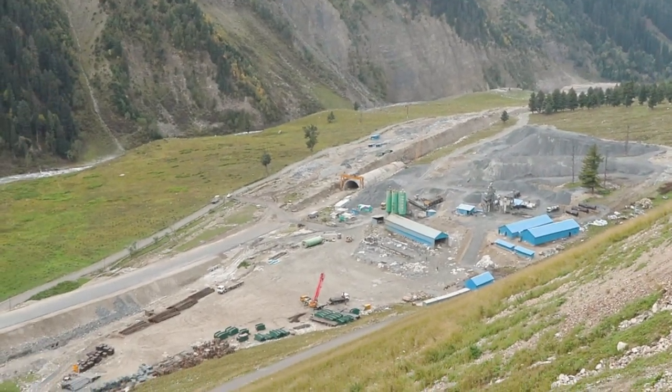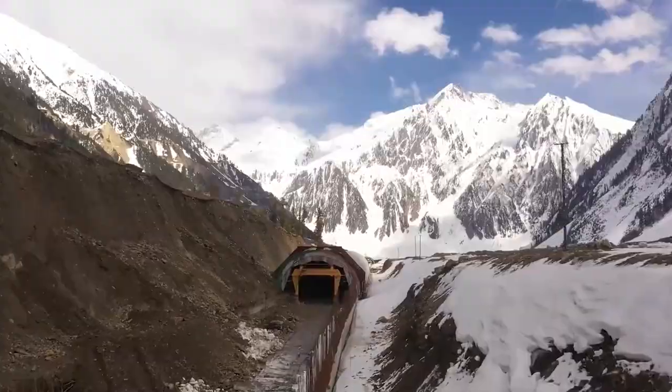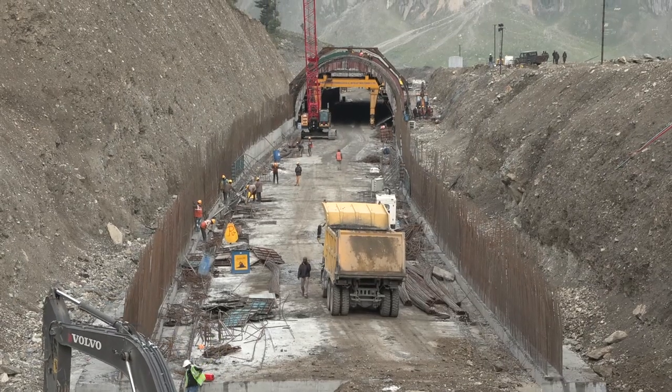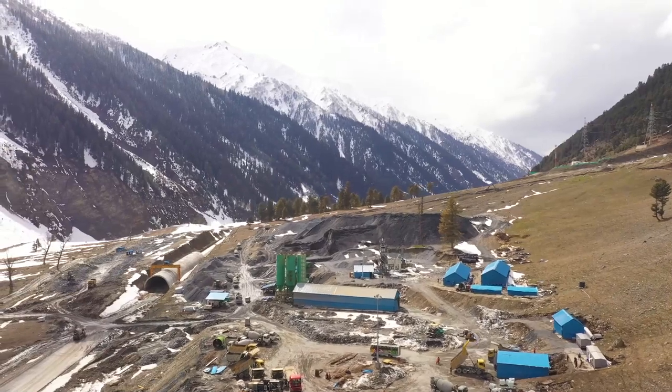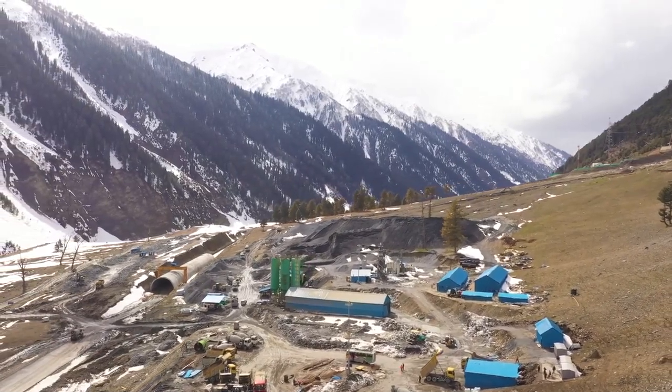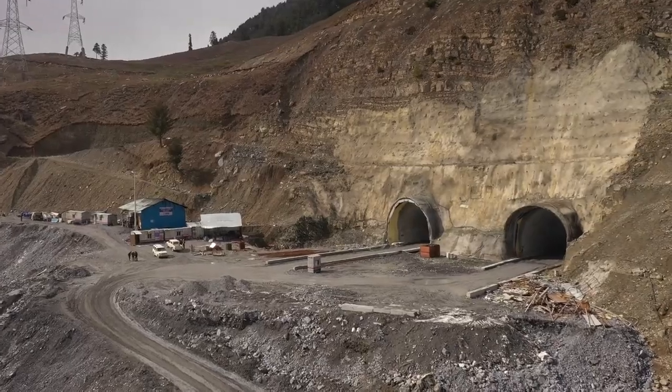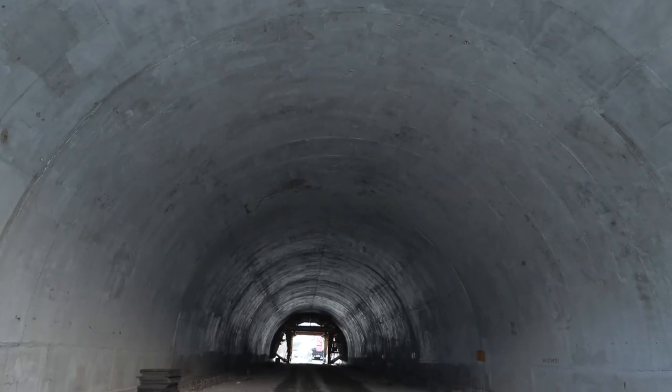We are excited to take you on a journey into the heart of cut-and-cover tunnels, where nature's challenges are conquered by human ingenuity. In the breathtaking landscapes of Jammu and Kashmir, a remarkable project is underway — the Jojila Tunnel Project — and at its core are the cut-and-cover tunnels.